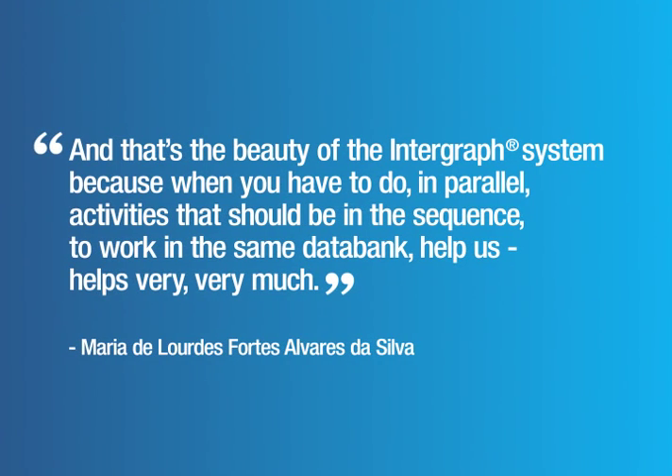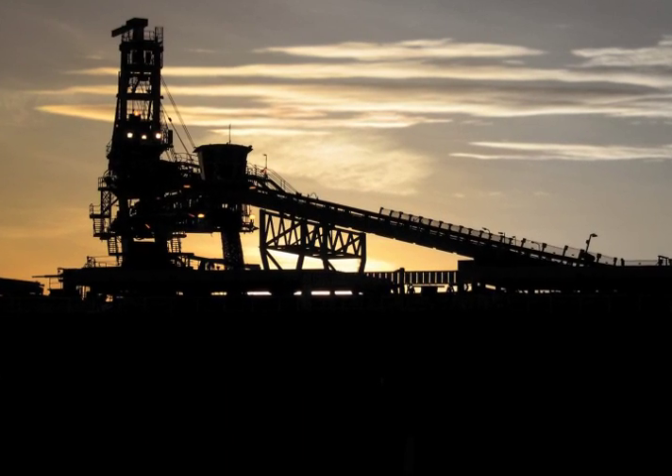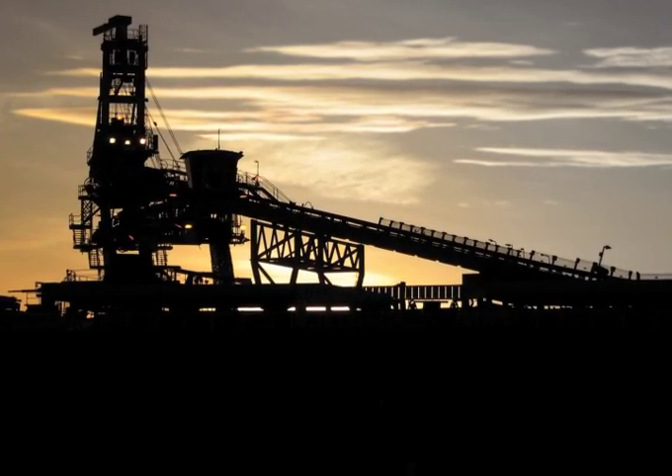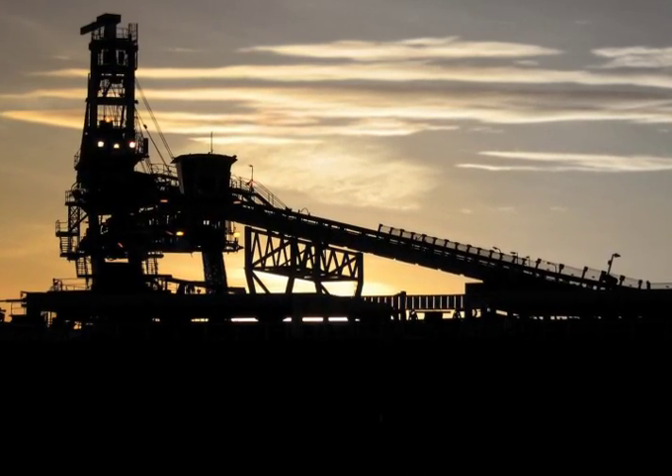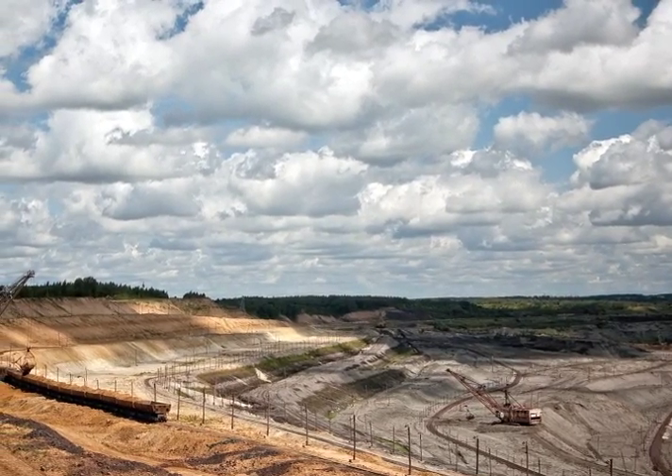And that's the beauty of the Intergraph system — because when you have to do in parallel activities that should be in sequence, working in the same data bank helps us very much.